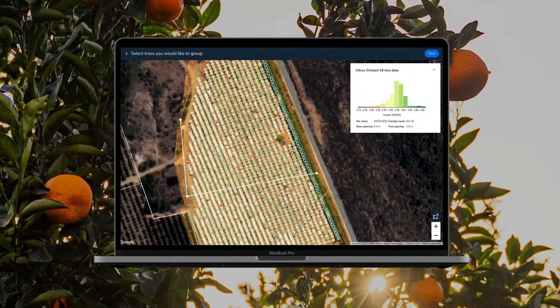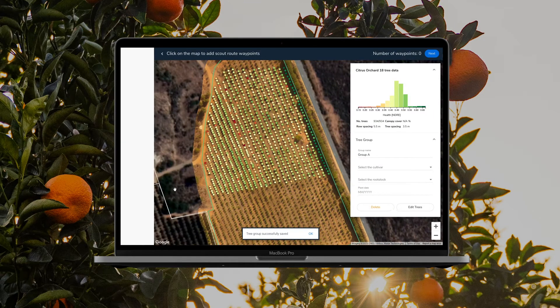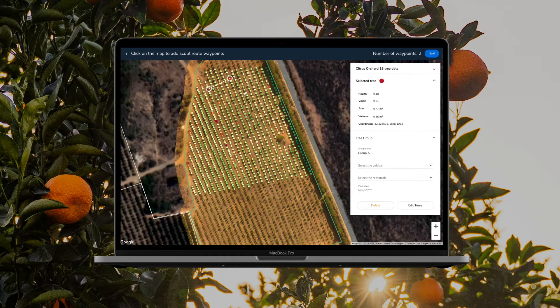Growers use these insights to group their trees or zones based on any criteria in order to plan scouting and sampling missions, monitor the effectiveness of applications, and even make more accurate yield projections.